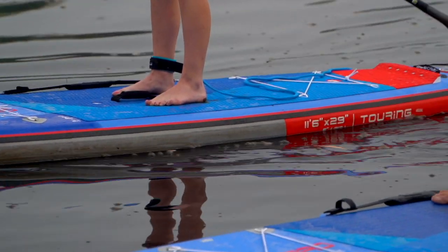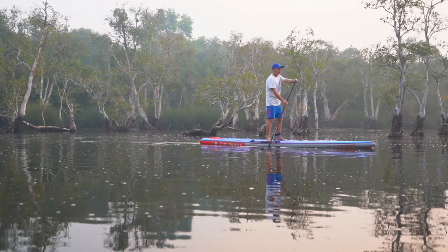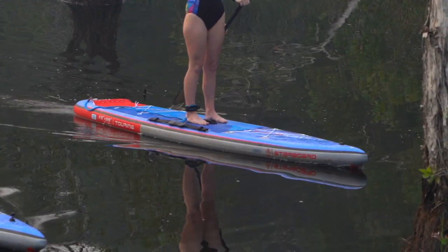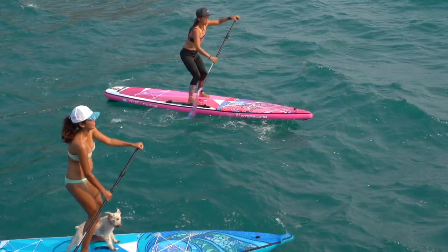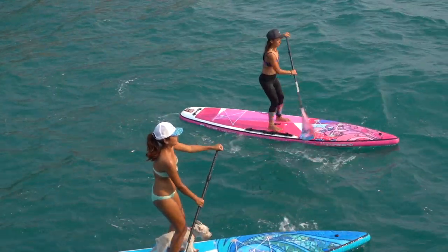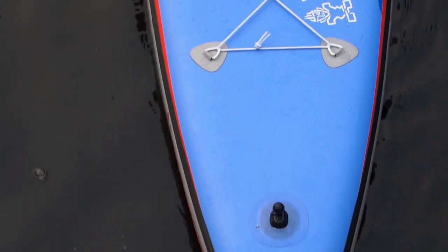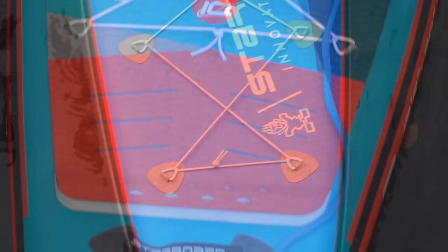An explorer's favourite form of transportation is of course the Starboard Inflatable Touring Range. The Touring Inflatable is now more stable, better in chop and easier to turn. Now with a new outline, more volume in the nose and a wider tail design.